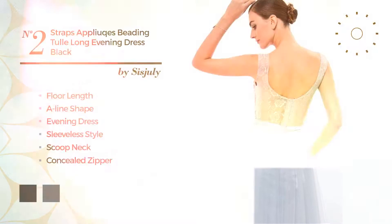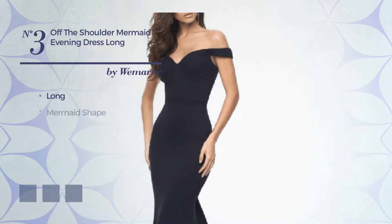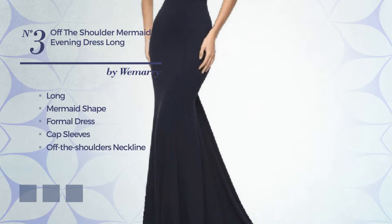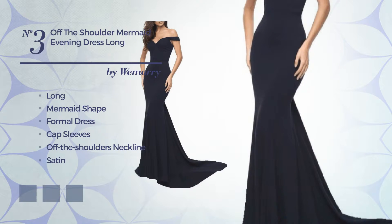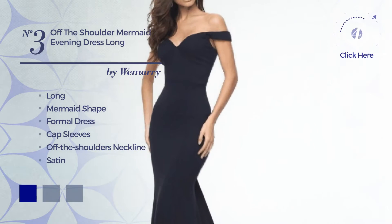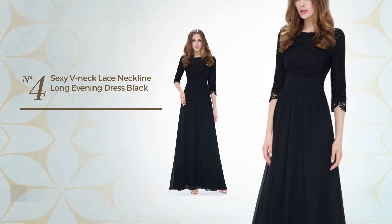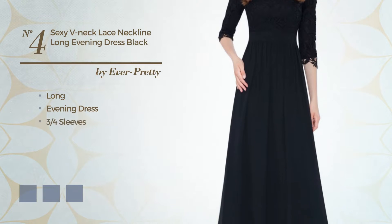Number three: a long mermaid formal dress featuring cap sleeves with an off-the-shoulder neckline, crafted from flexible satin. Available in four color variations such as navy, white, jade, and black ink.